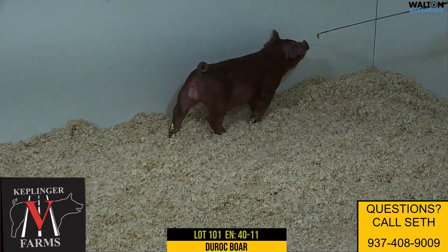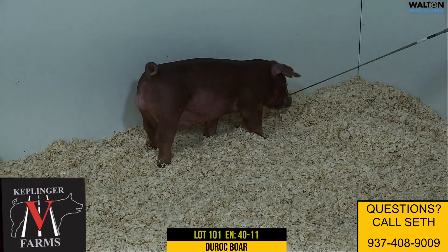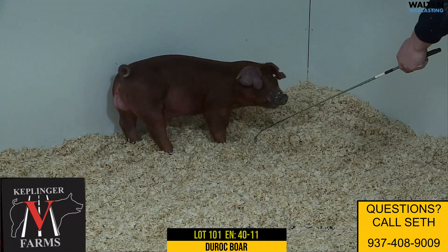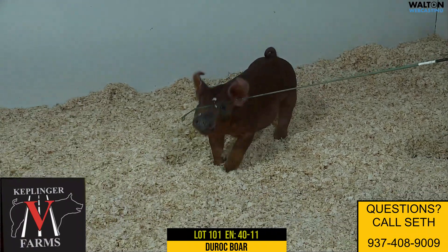Next one in the ring is 40-11. This would be the last lot in the sale, 101. He's another one that's a sabotage on the tuned-in sow, Duroc boar pig.